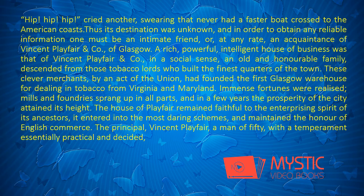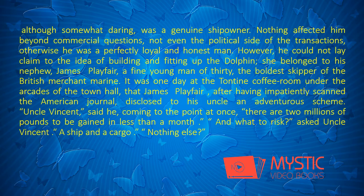It entered into the most daring schemes, and maintained the honor of English commerce. The principal, Vincent Playfair, a man of fifty, with a temperament essentially practical and decided, although somewhat daring, was a genuine ship-owner. Nothing affected him beyond commercial questions, not even the political side of the transactions; otherwise he was a perfectly loyal and honest man. However, he could not lay claim to the idea of building and fitting up the Dolphin. She belonged to his nephew, James Playfair, a fine young man of thirty, the boldest skipper of the British merchant marine.